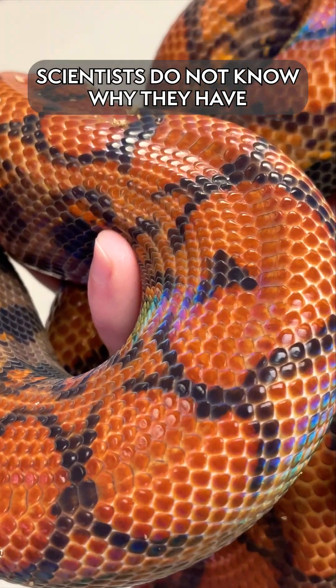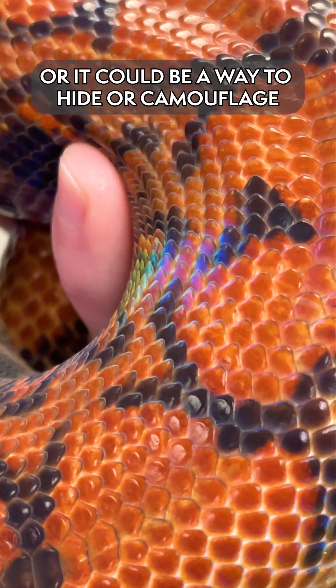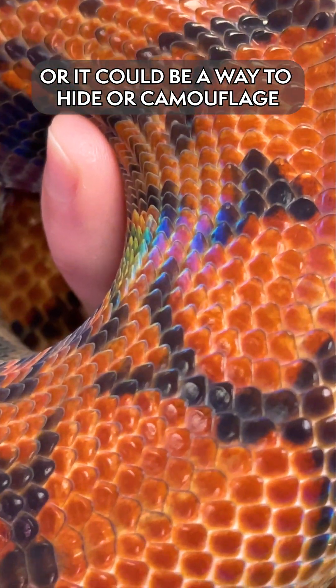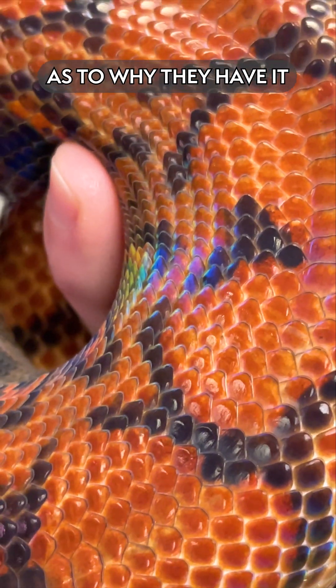Scientists do not know why they have the iridescence. Sometimes they think it's more of an attraction to other animals, or it could be a way to hide or camouflage themselves in their natural habitat, but there's really no scientific reason as to why they have it.